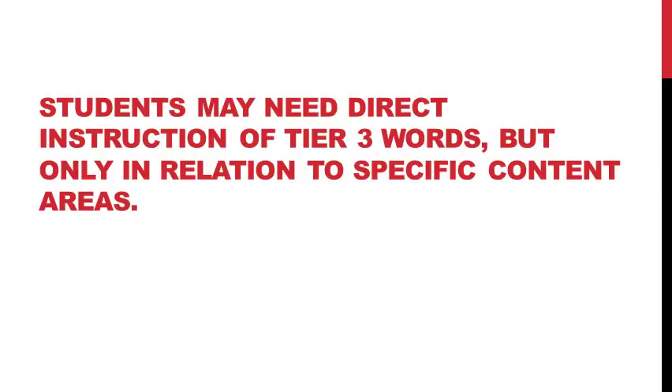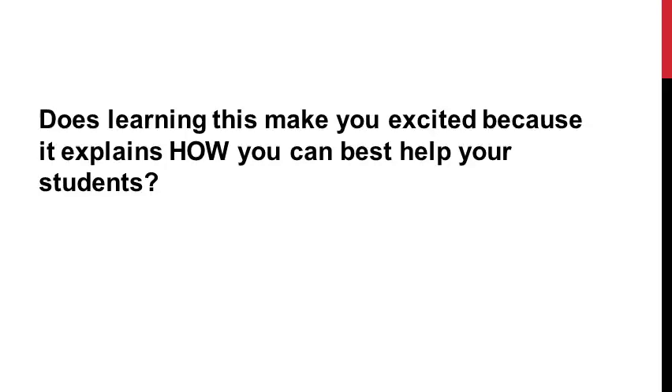And for us as SLPs, we want to teach our students words that impact them across the board. So Tier 3 words really aren't a very high priority for our students when they come to therapy. Before we go on, I want to ask you: does learning this make you excited because it explains how you can best help your students? Because now we finally have some type of framework that can help us prioritize.